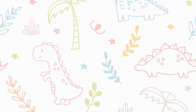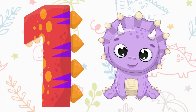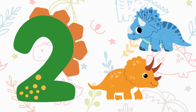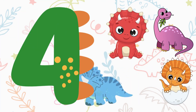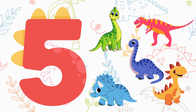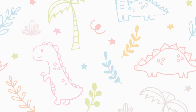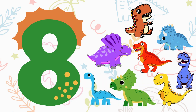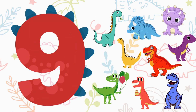Hello, little explorers! Are you ready for a fantastic journey into the world of numbers? Let's get started! Four, five, six, seven, eight, nine, ten!